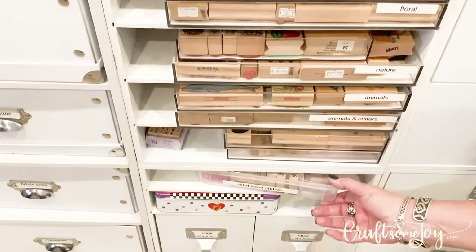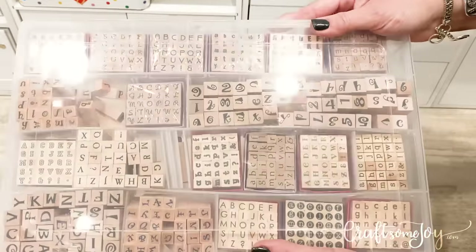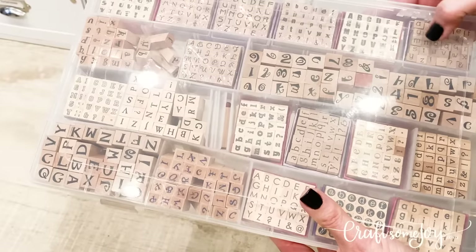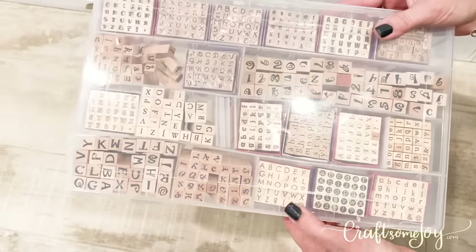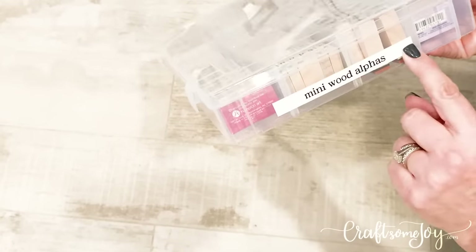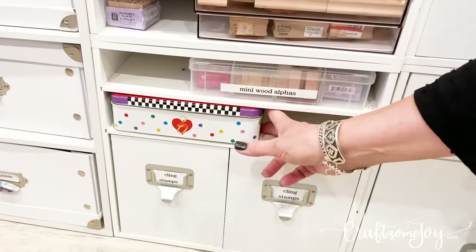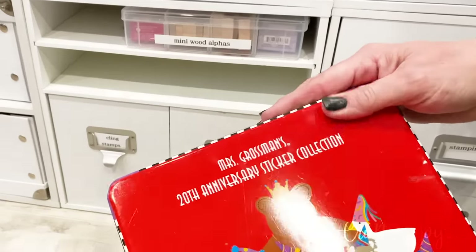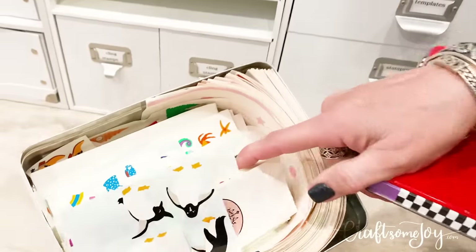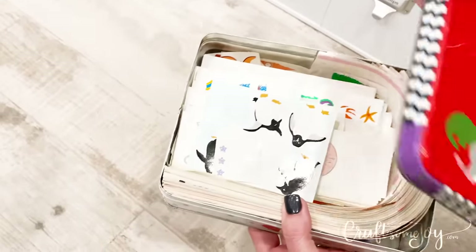Underneath all of the different stamp trays and categories I want to point out this container — it's one of the big craft containers still available at Michael's. If you have a collection of little tiny mini alphabets — which are ones I like using whenever I'm working on jewelry or metal clay — these are fun and they fit right in here. I have them labeled 'mini wood alphas' and those go right back in the shelf. This will also kind of give a hint as to old-timey Mrs. Grossman stickers — a fun collection of those old Mrs. Grossman stickers that you just can't get rid of. Nostalgia!